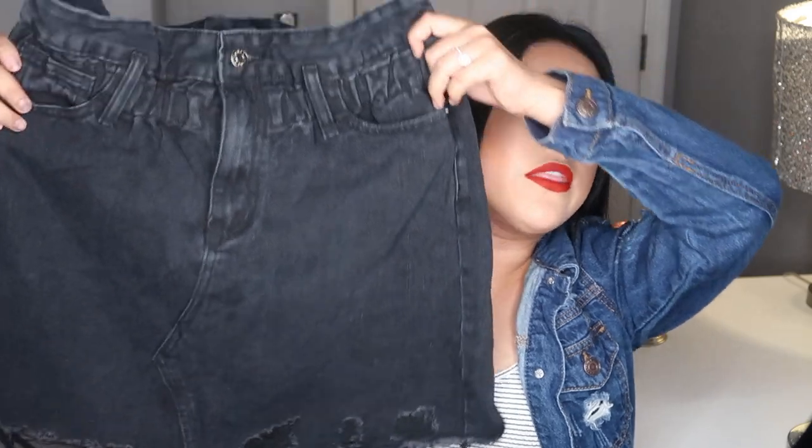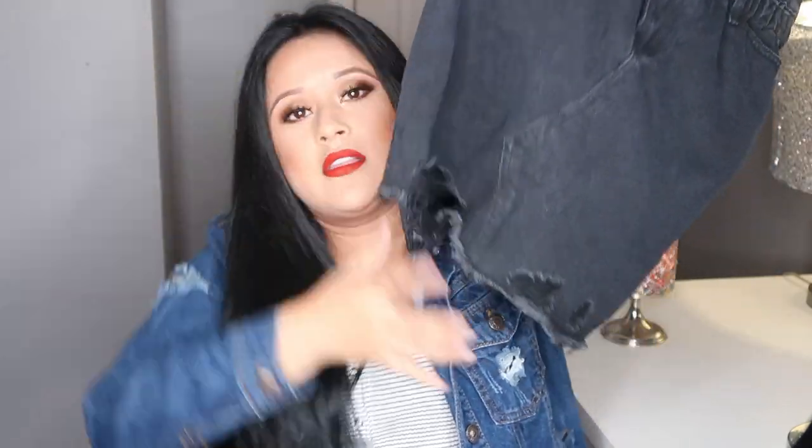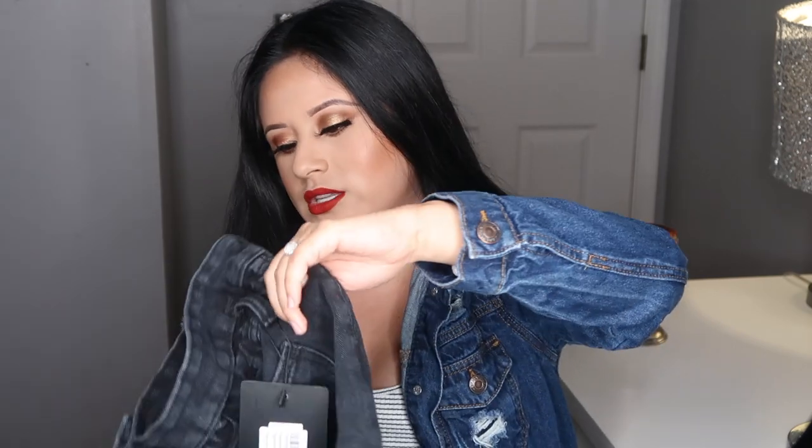The next thing I got from PLT is this skirt and it is so cool. It cinches at the waist and has this really nice distressed detailing at the bottom. I definitely prefer skirts over shorts in the summer — they're just more comfortable and flattering on me. This one is really good quality too, like it actually feels like denim. It's a washed black, not a pure black.